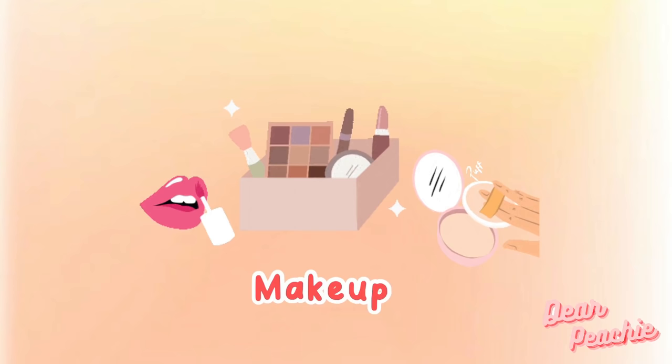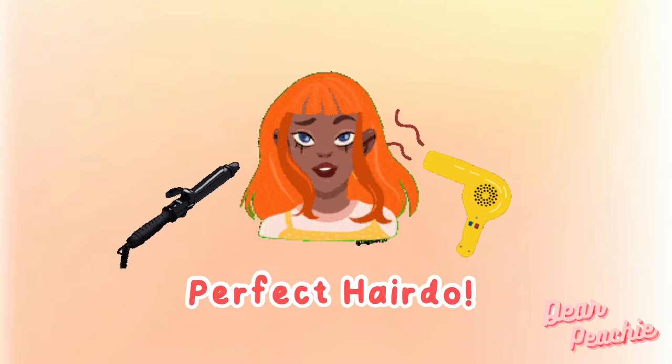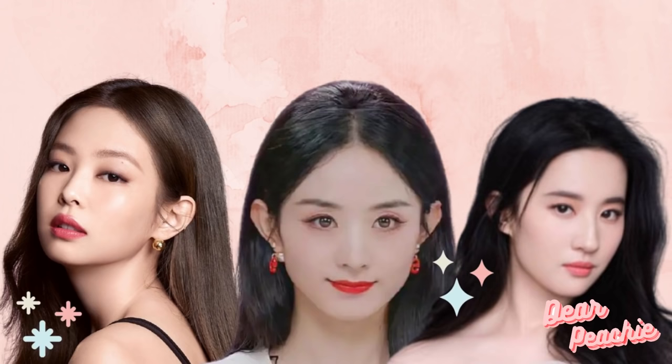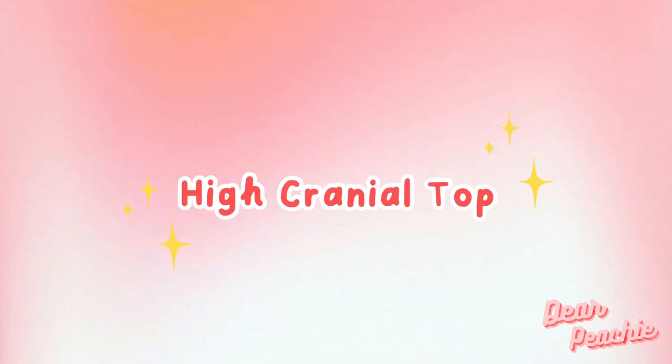Hello peaches, welcome back to Dear Peachy. We all know that makeup is the most crucial step to help us achieve the style that we want. However, a perfect hairdo is definitely the step you shouldn't skip to complete your look. We will be bringing something new today — we have been talking about makeup all the time on our channel, so it's time for hair styling tips.